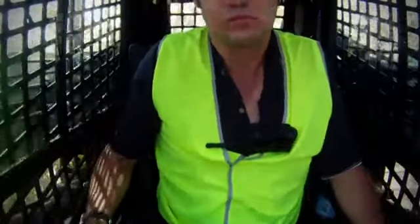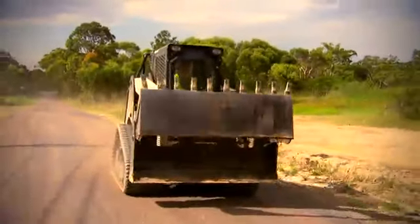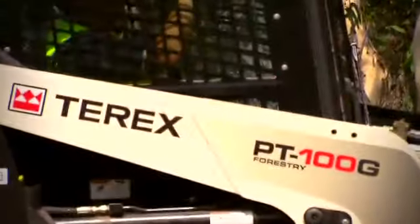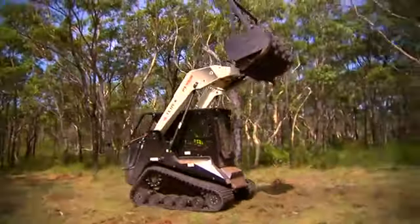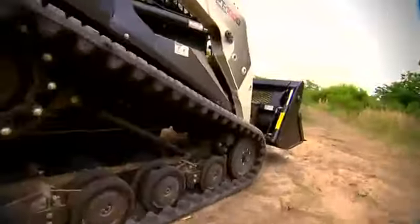The PT100G also includes one of the most efficient high-flow auxiliary hydraulic system and hydraulic cooling packages available on a machine this size. Its advanced load sensing hydraulic system gives the PT100G more usable hydraulic power than any other brand.